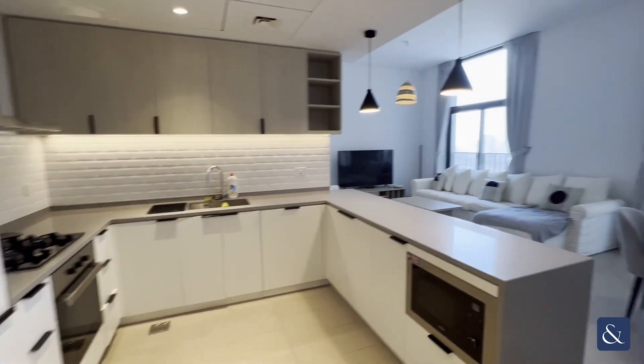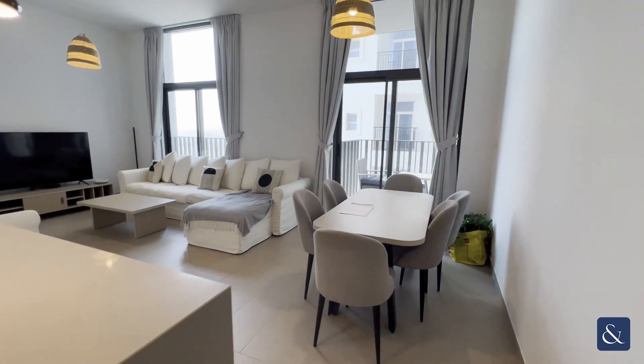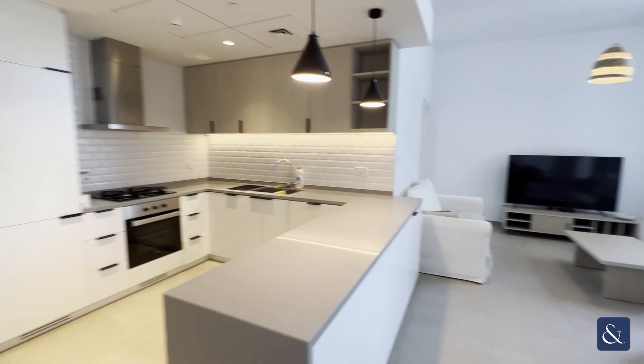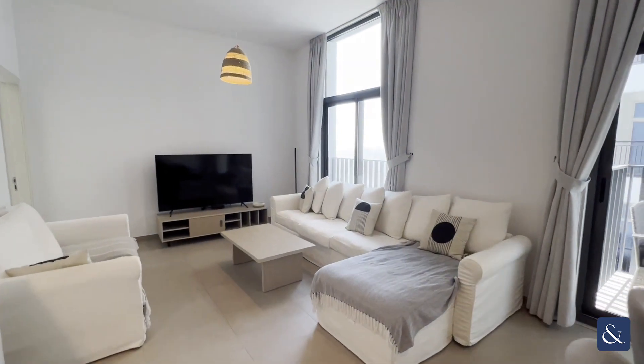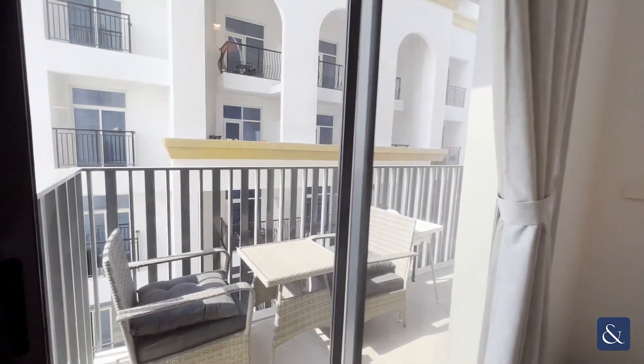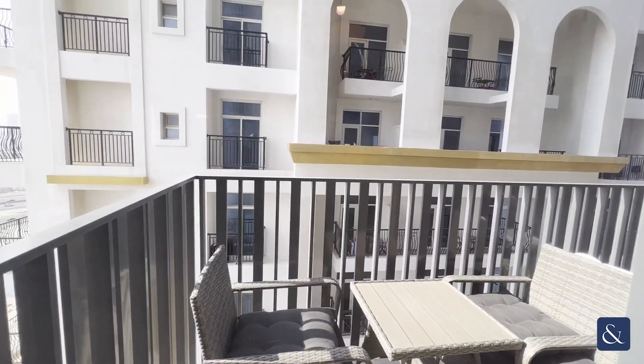As we enter, on the left hand side we have a fully fitted out kitchen and then go through to the open plan living and dining area. The apartment itself sits at just over 1,100 square foot. There is a balcony off of the living area which also enters the second bedroom as a balcony too.